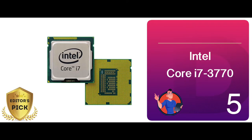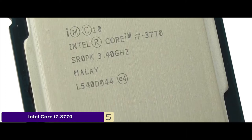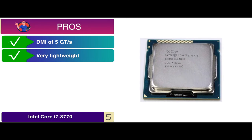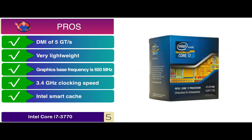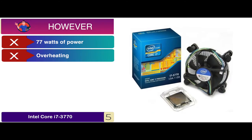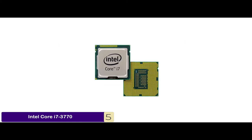First we have the Editor's Pick, the Intel Core i7-3770. It has everything that makes a processor great and competitive. From the simplicity of its appearance to the complexity of its workings, everything is spot on. Investing in it will be beneficial for you if you value these things as much as we do. Its pros are: it has a DMI of 5GT per second, it's very lightweight at 0.29 pounds, the graphics base frequency is 650 megahertz, the 3.4 gigahertz clocking speed prevents damage, and the Intel Smart Cache restricts cache data to 8 megabytes. However, it requires over 77 watts of power, and there can be overheating with demanding software. The bottom line is, it's the Editor's Pick. It has a maximum turbo frequency of 3.9 gigahertz, and 25.6 gigabytes per second is the maximum bandwidth.